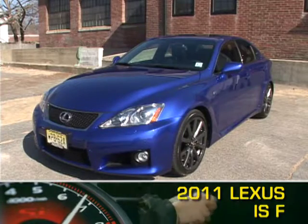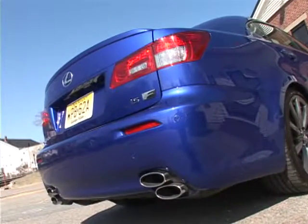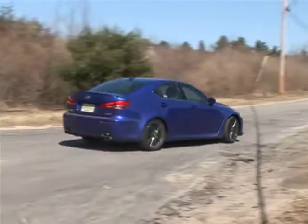The 2011 Lexus ISF is based on Lexus's IS entry-level sports sedan. That said, one look at the quad tailpipes, 19-inch BBS alloy wheels, and fully revised front end will tell any onlooker that this is no ordinary Lexus.